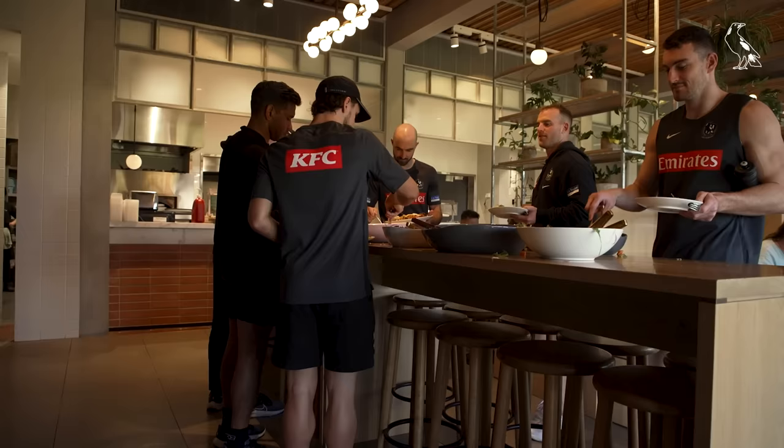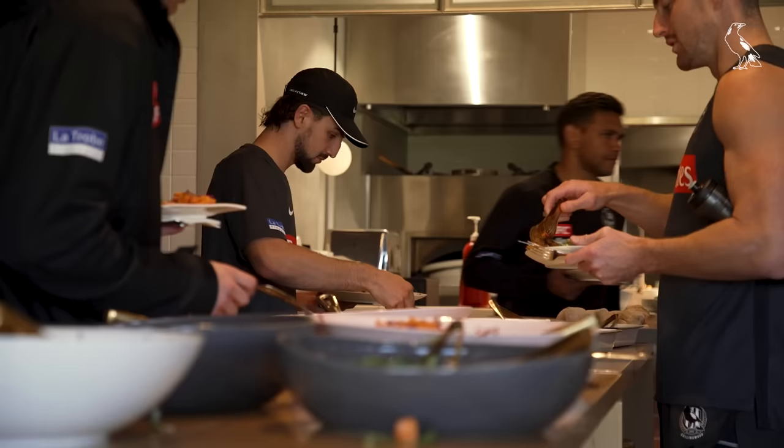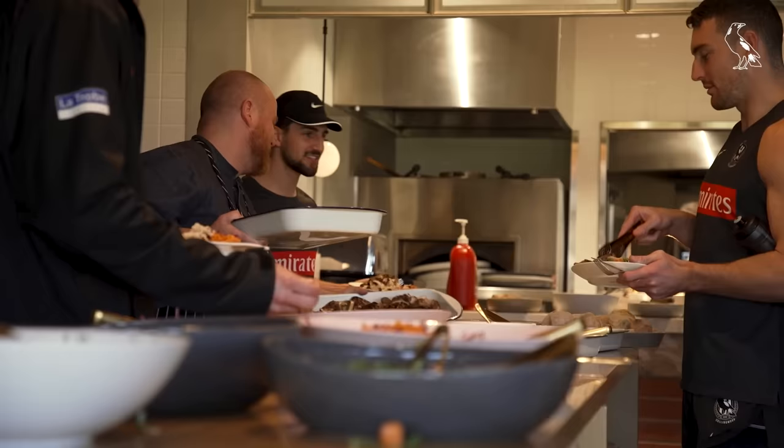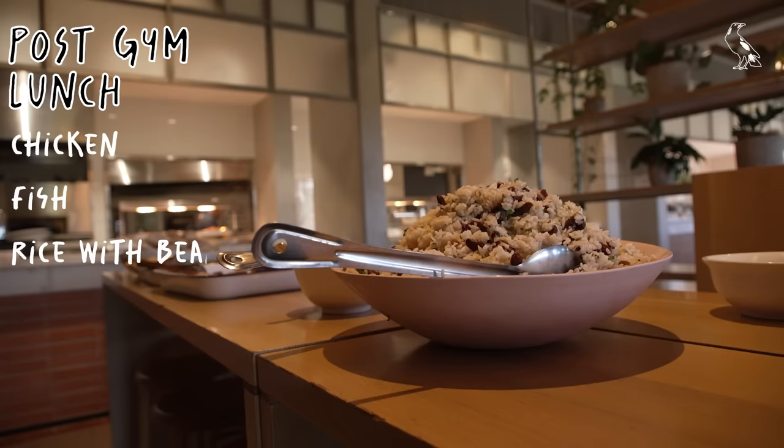Post a session like today's main training session, it's really important that we recover, so straight into refueling for lunch. There's plenty of high protein variety of meats to choose from, as well as plenty of carbs and greens to help us re-energize for afternoon weights but also recover from the session. We had chicken and fish as our main protein today — really nice.